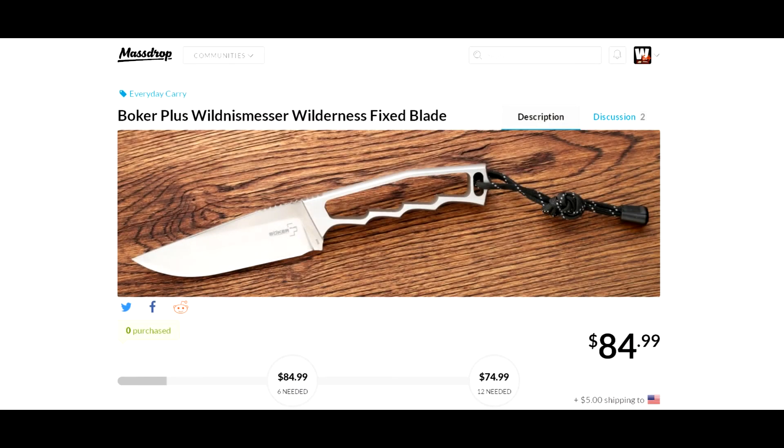Hey YouTube, what's going on? Joe here. And another deal for you today, coming to you from Massdrop. Hopefully I pronounced this correctly — it's the Boker Plus Wilderness Messer Wilderness Fixed Blade.